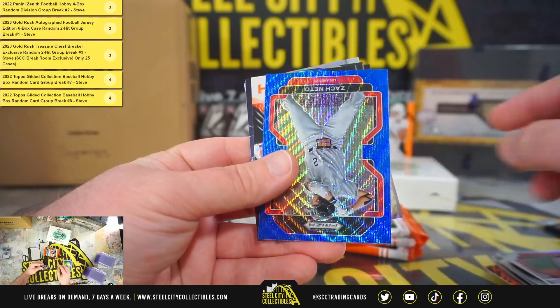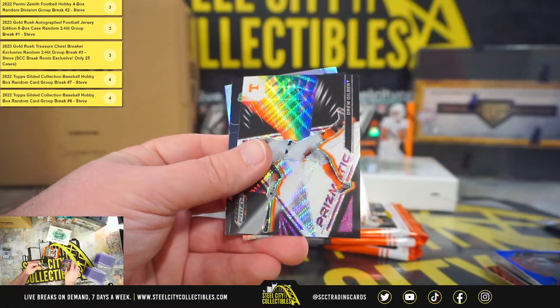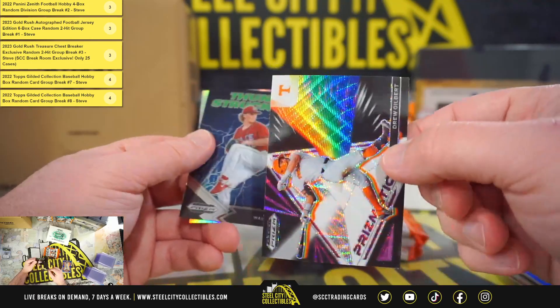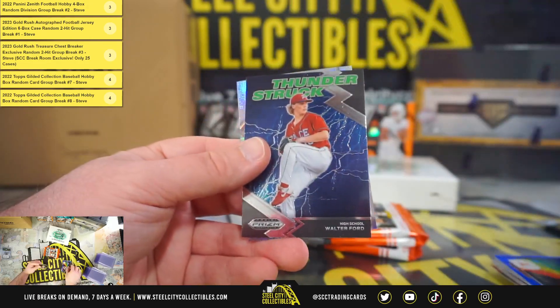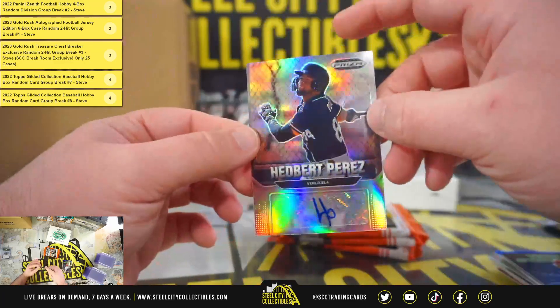TJ Brock, silver. We have a blue Zach Niedo. Charismatic, Drew Gilbert. Thunderstruck, Walter Ford. And our autograph, Hedbert Perez.